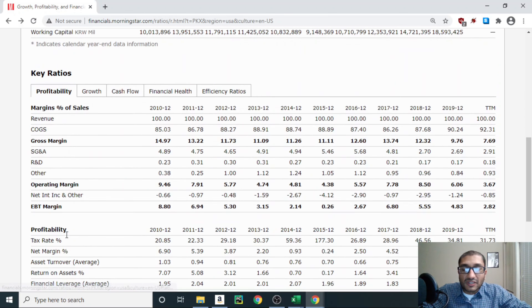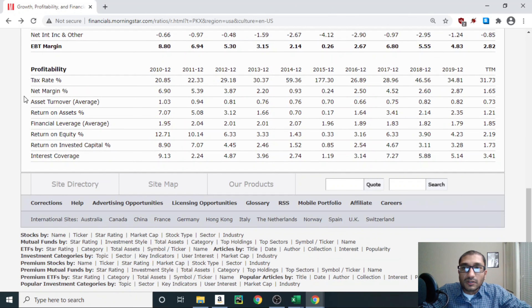Next, looking at the profitability of the company. The first item is the net margin, which compares net income to revenue — the bottom line to the top line. Back in 2010, POSCO's net margin was about 6.9%, and for 2019 it was about 2.87%. This means for every 100 won POSCO made from sales, after paying taxes, interest, cost of goods, and other expenses, it only had about 2.87 won left as pure profit. These net margin numbers are fairly similar to what competitors have.